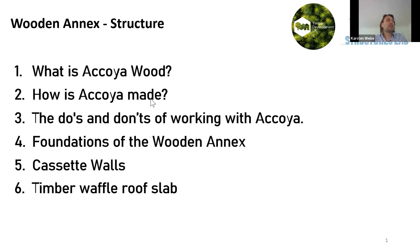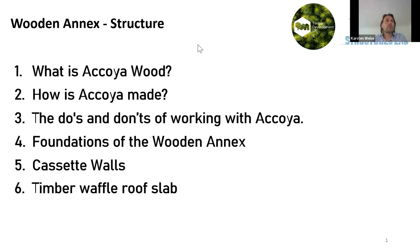So what is Accoya? It starts as a standard pine tree from managed forests. Pine trees grow very fast and are softwood — not naturally good at resisting the environment, normally requiring treatment to resist insects and decay. Once processed into standard timber elements like beams and joists, a special process begins.